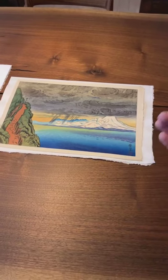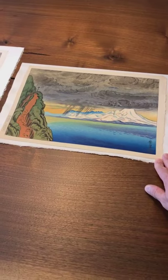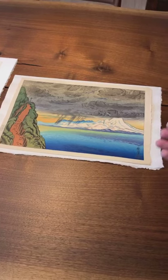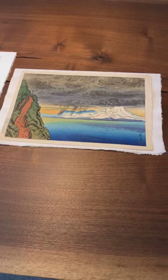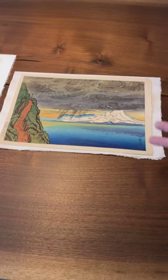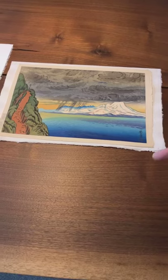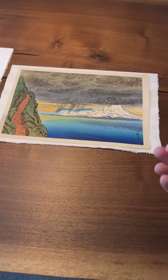This print is a woodblock print. It was produced by Watanabe, who was the leading 20th-century shinhanga publisher — in fact, he's credited with starting the movement. In this process, Oda Kazuma created the design and submitted it to Watanabe, who hired Oda in the first place. The publisher Watanabe would approve the design and sometimes make changes to it.